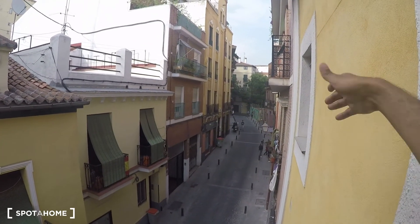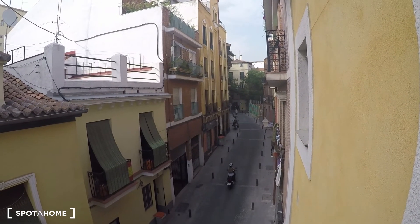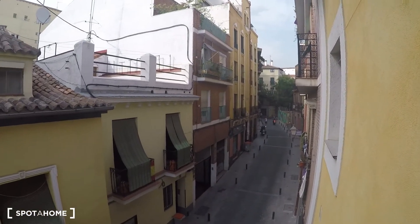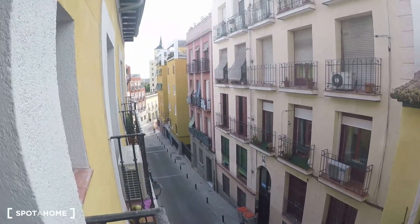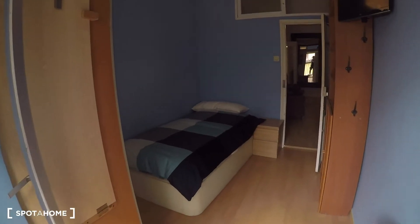If you make a right there it's not going to take you more than seven minutes to get to Embajadores Metro station, and if you walk another seven minutes up you reach La Latina, so it's super well connected. And it's really nice to have a balcony with views like this.